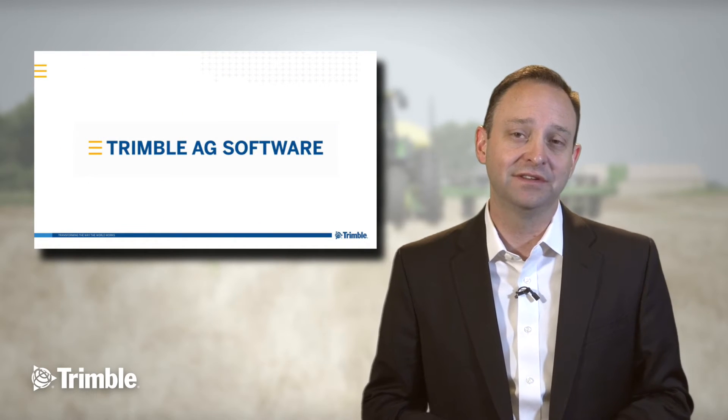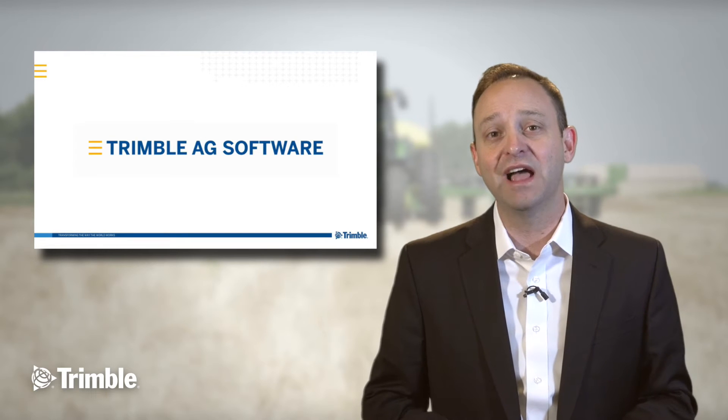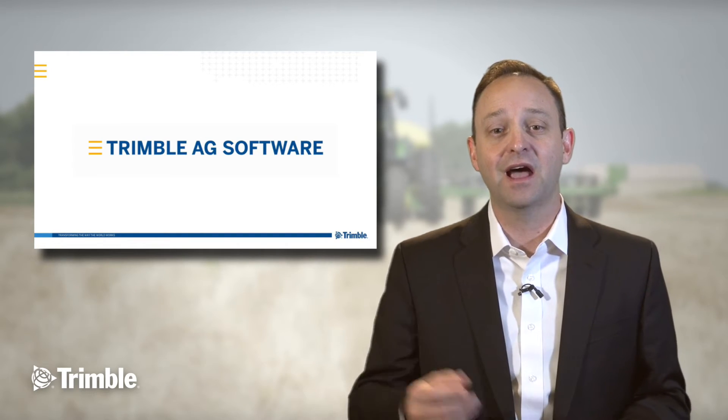Today we're excited to announce that Trimble Ag Software is now available as a new platform solution addressing the problems and the opportunities available for farmers, advisors, ag retailers, and food processors.